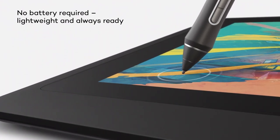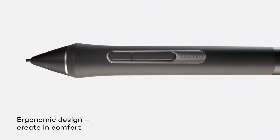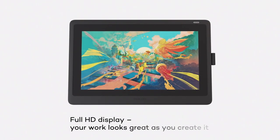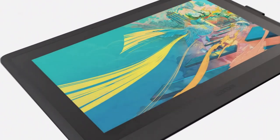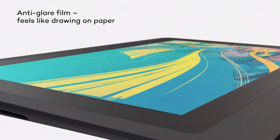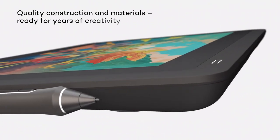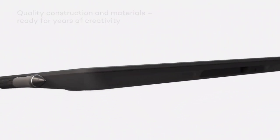The drawing tablet is ergonomically designed and comfortable. Its responsive display screen with 8,192 levels of pressure sensitivity provides close to lag-free tracking. It comes with the Wacom Pro Pen 2 that makes drawing feel as natural as drawing on paper. This high-end drawing tablet can be found on Amazon for $1,250.